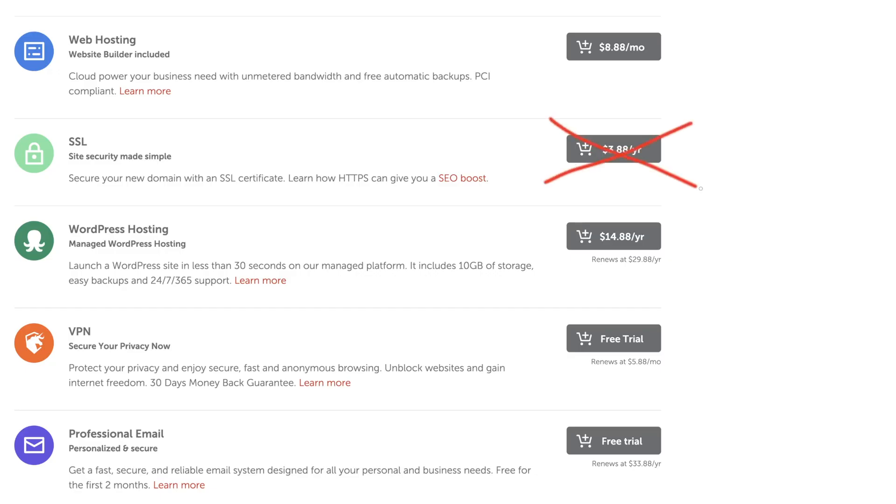Do not buy an SSL certificate. Just don't do it — you don't need it. Even if you want the lock icon and you want your site to be secured, which it should be, you don't need to pay for an SSL certificate. I have a whole video you can watch on that topic here.